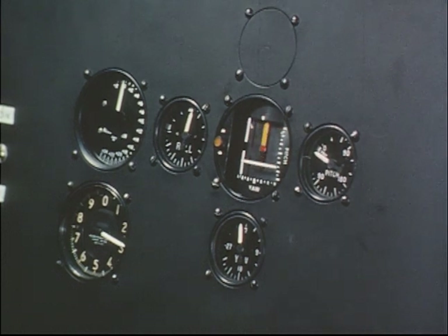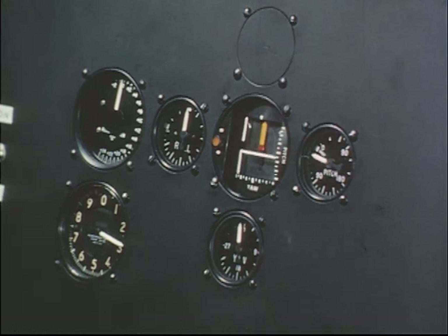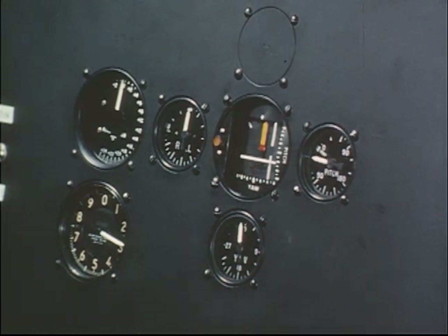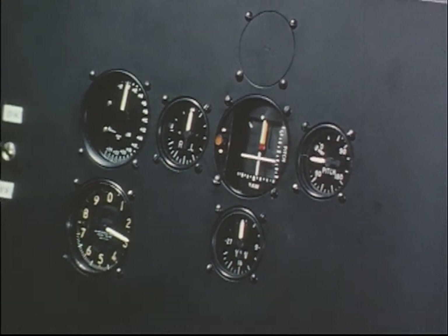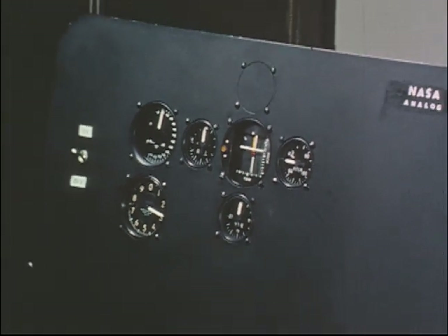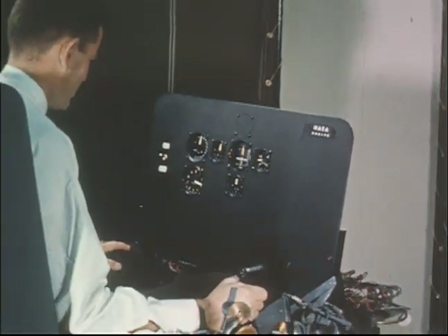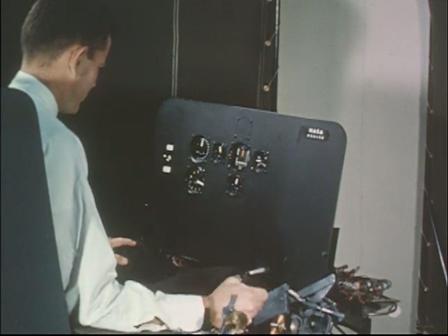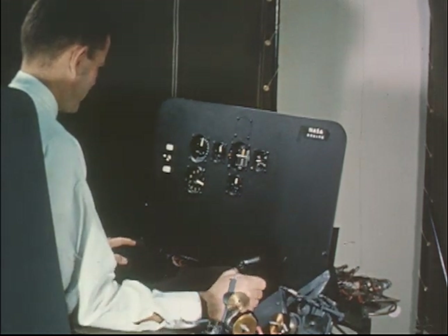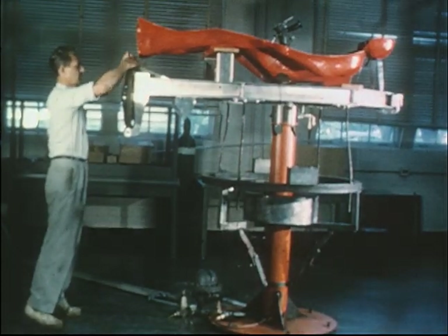In flight, this controller would activate small reaction jets to turn the capsule about its three primary axes. On the simulator, the control movements feed signals to the computer and result in changed instrument readings portraying the kinds of capsule attitude changes which would have resulted from control movements in flight. Training on such simulators, the astronaut develops skill in maintaining the capsule's orientation during orbit, retrofire, and reentry.